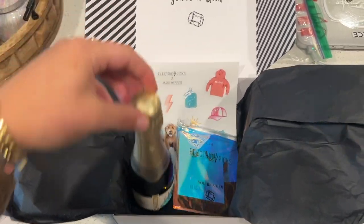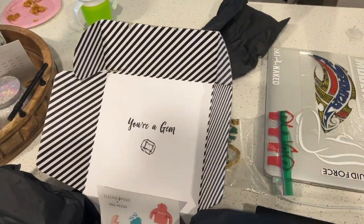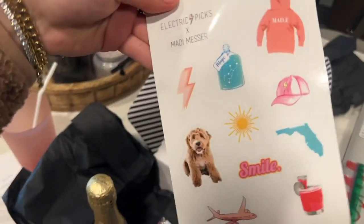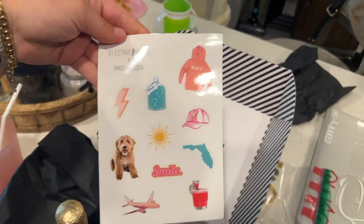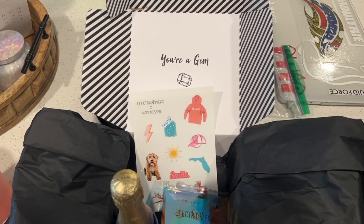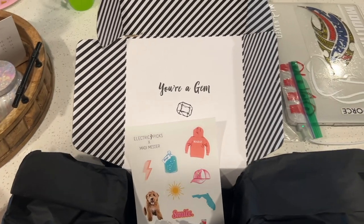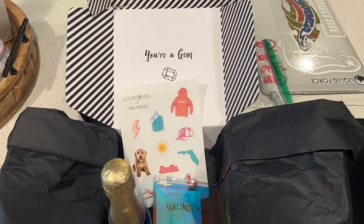I'm doing an unboxing with Electric Picks — I won a giveaway. Super cute packaging: a champagne bottle, some of the cutest earrings, and stickers. This is a collab with Maddie Messer, who actually went to my college, so it was awesome to get to talk to her and win these products. Thank you so much!